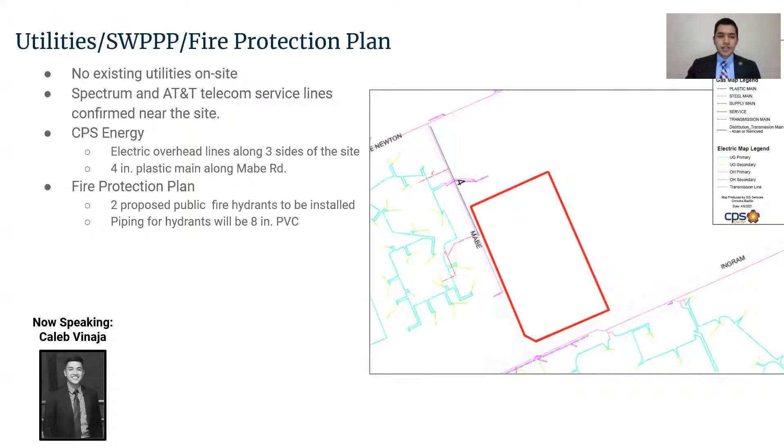There are no existing utilities on site. Telecom services will be provided by Spectrum and AT&T. CPS Energy will provide electrical and natural gas utilities. For the fire protection plan, we will have two proposed fire hydrants.